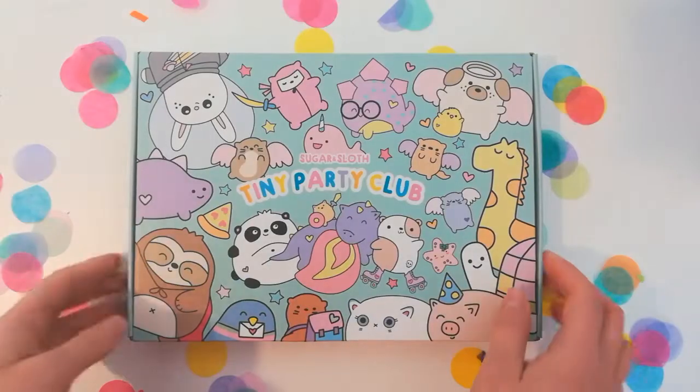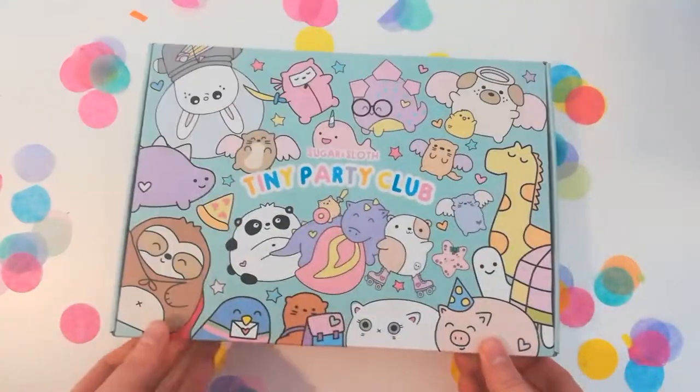Every month there is a brand new enamel pin in the box as well as four to five stationery surprises, all designed around the unique monthly theme. This is a December box and the theme is Arctic Floofs. It is a super cute one and I literally cannot wait to show you what is inside.